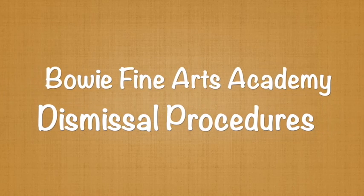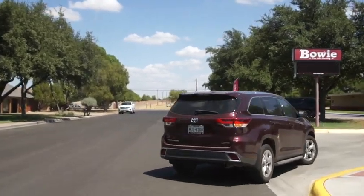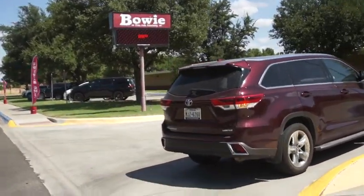Hi, this is Melissa Horner, principal at Bowie Fine Arts Academy. I'd like to go through our dismissal procedures with you for pickup in the afternoons.